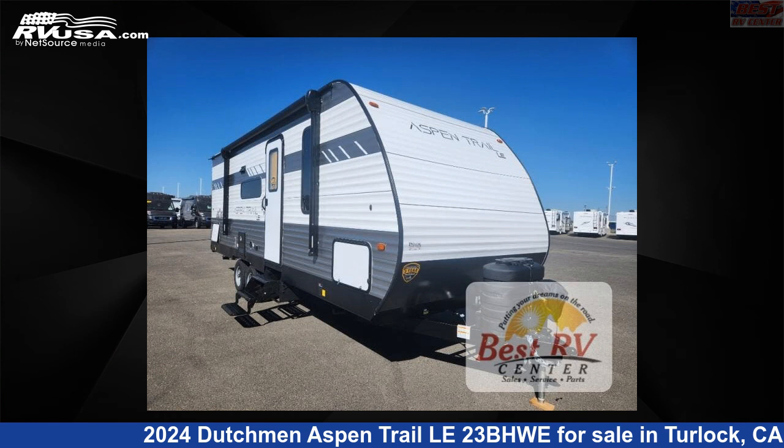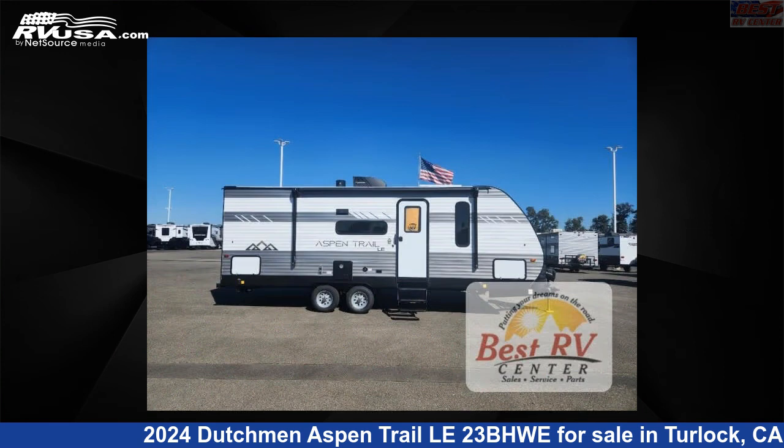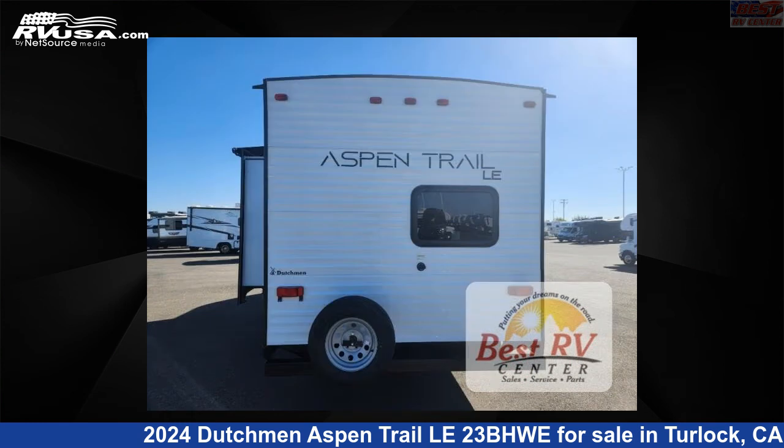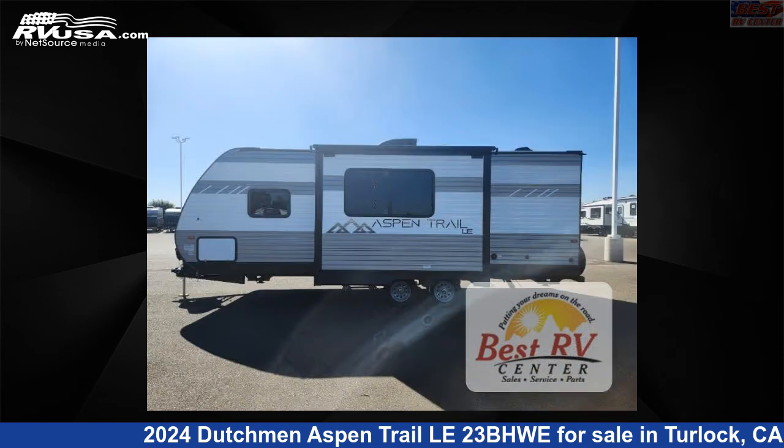This 2024 Dutchman Aspen Trail Le 23BHWE is a travel trailer RV. It is located in Turlock, California, 95382 and is offered for sale by Best RV Center. Click the link in the video description to visit RVUSA.com and see more photos as well as the current price.